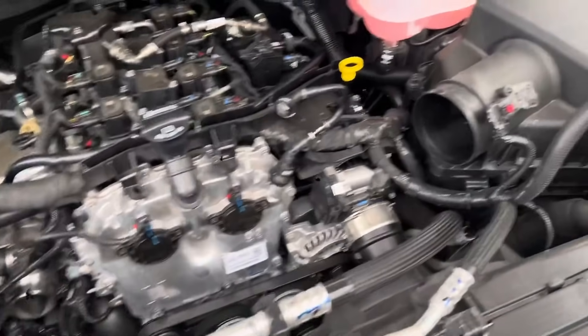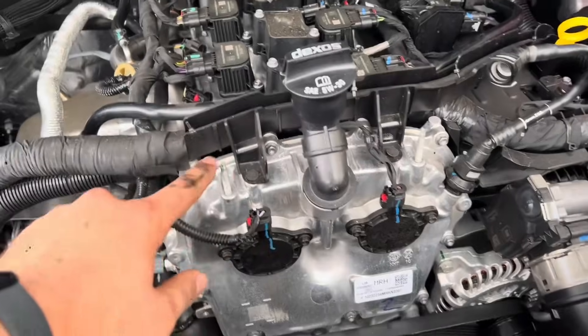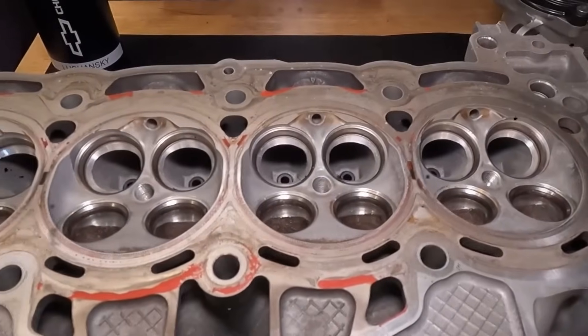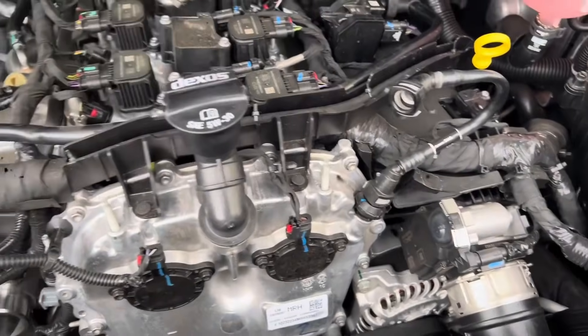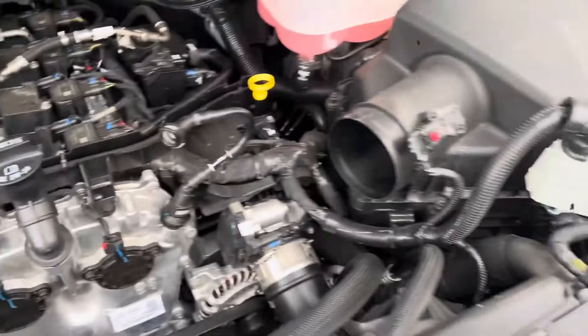Fuel delivery is handled by a high-pressure direct injection system capable of delivering up to 3,000 psi (20 megapascals) through side-mounted injectors that can perform up to three injection events per cycle. This system works in conjunction with a high-energy coil-on-plug ignition system known as spark ignited direct injection (SIDI).